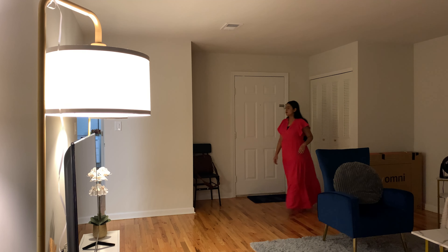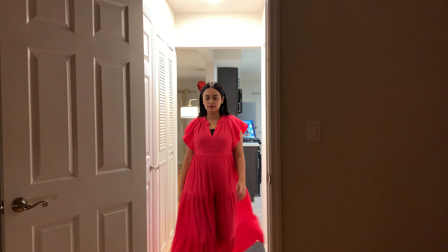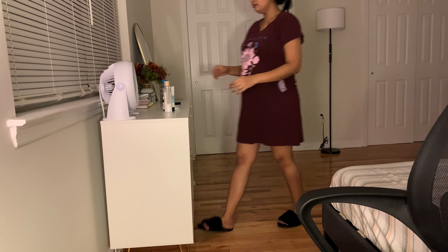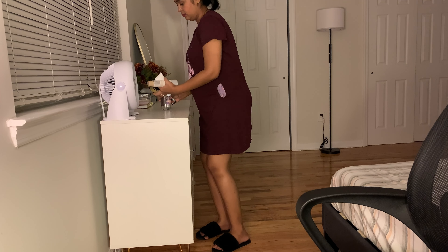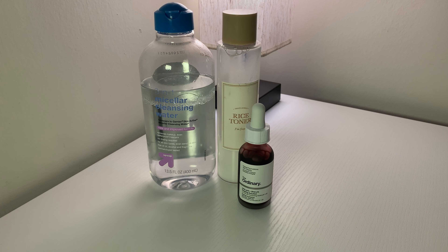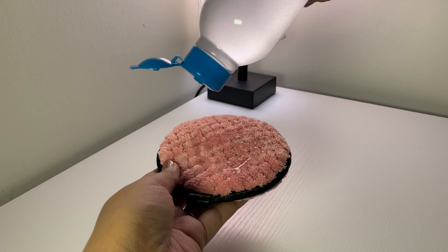I recently came back from Ganesh Chaturthi pandal hopping and decided to pamper myself with a calming skincare routine before ending the day. It involved a bit of exfoliation, which is a must for me after being out and about, and definitely removing all the makeup before I wash my face. Double cleansing is the key to healthy skin.